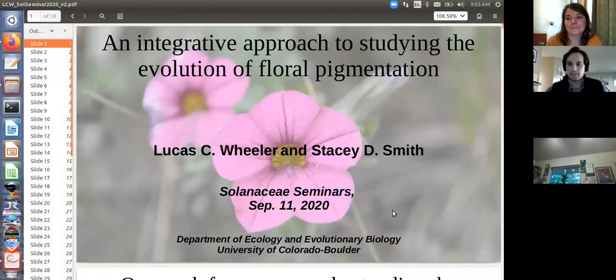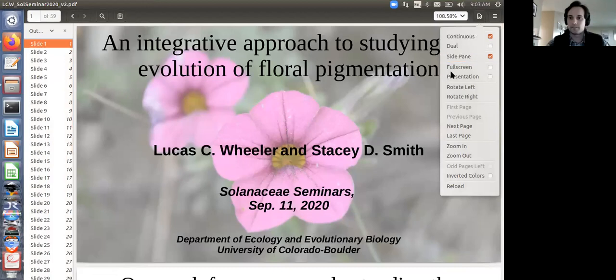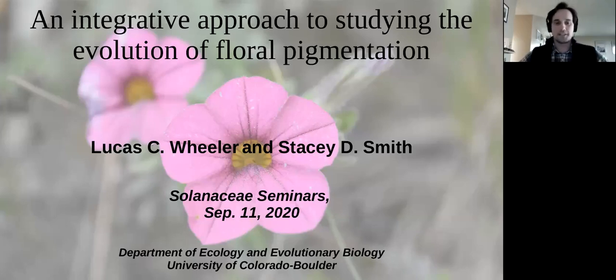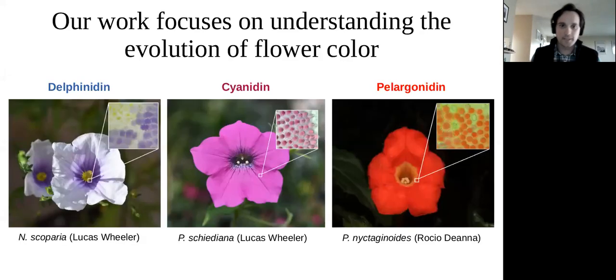He continued his postdoctoral research in the Smith lab, working with Stacy Smith, joining in 2018 to study the genetic, molecular, and biochemical underpinnings of red flower color and flower color evolution in Solanaceae, specifically in Petunia and Iochroma. Today Luke will talk about flower color evolution. I'll be talking about three different projects and relating them under this umbrella of an integrative approach to studying the evolution of floral pigmentation.